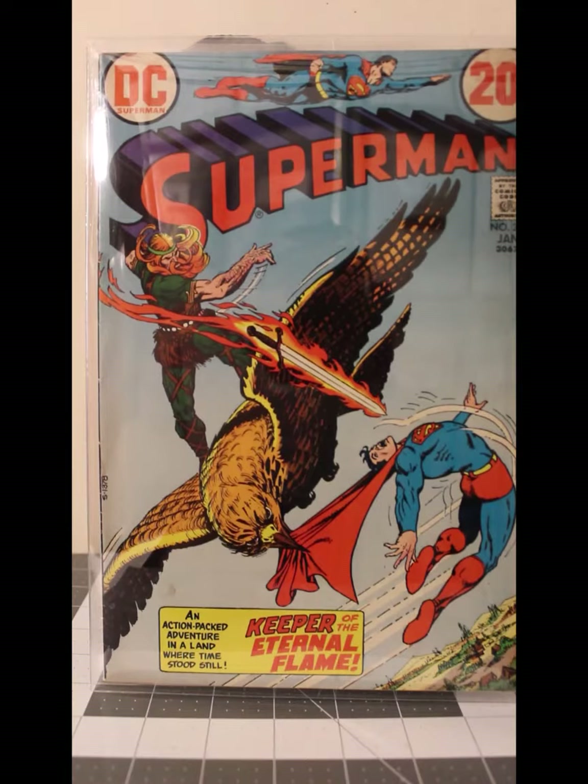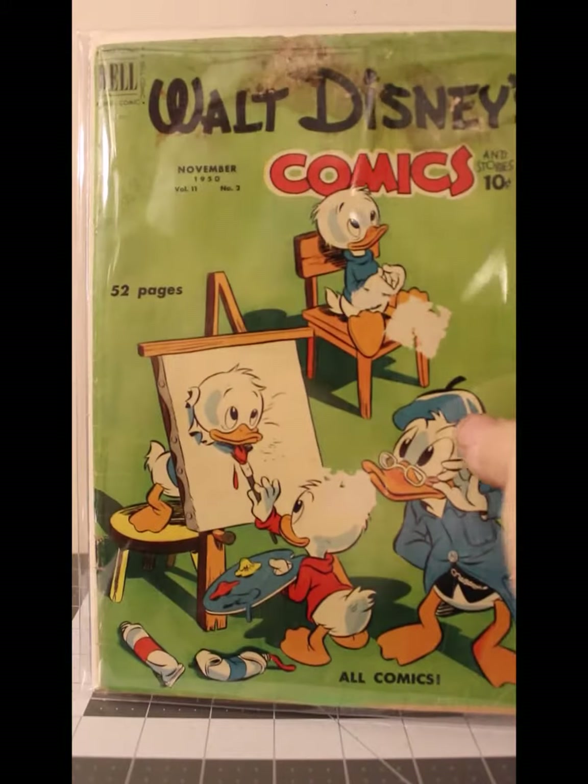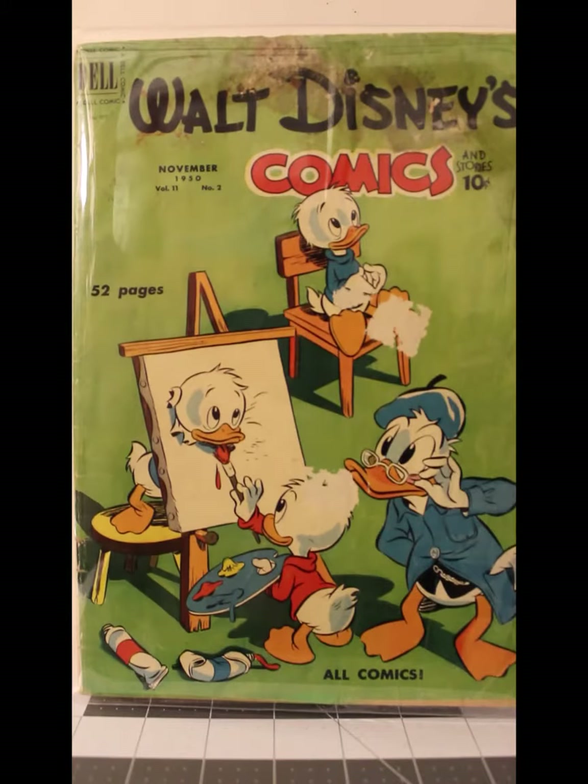Superman 260 from January of '73 in Good to Very Good. Are you tired of Superman? How about Walt Disney's Comics and Stories number 122 from November of 1950 in Fair to Good condition.